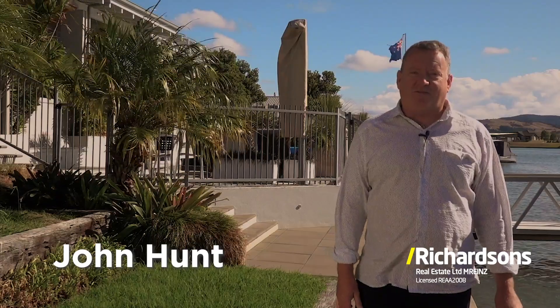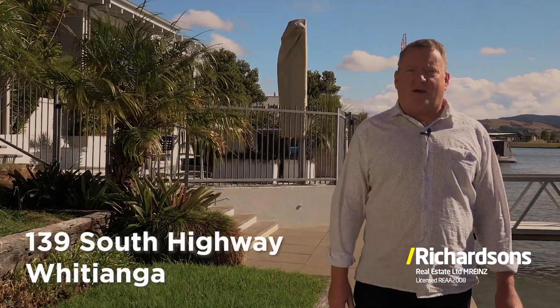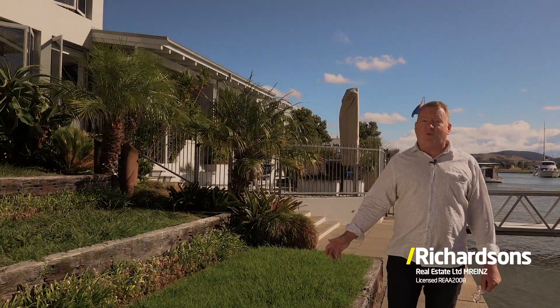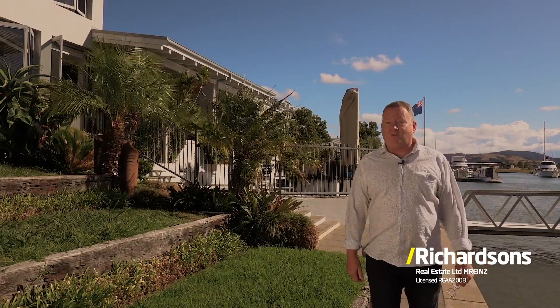Hi, I'm John Hunt from Richardson's Real Estate in Whirianga. Welcome to 139 South Highway. I want to introduce you to one of the most spectacular homes that we have on the waterways at the moment. Come with me and I'll show you through.